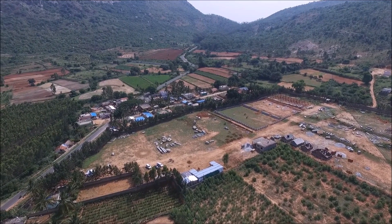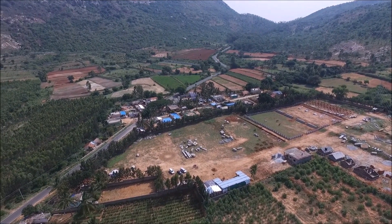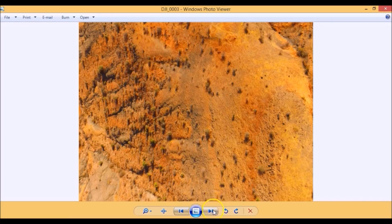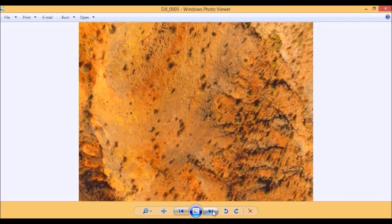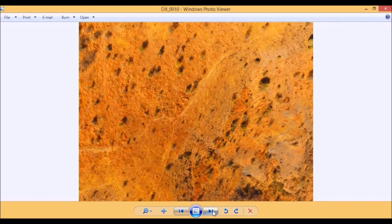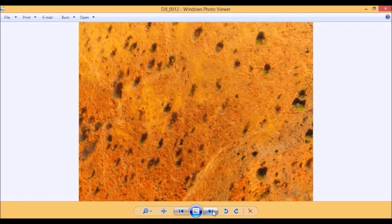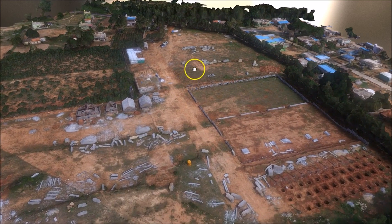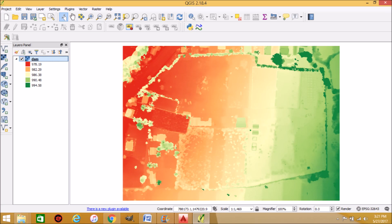This was when they contacted us to explore the possibility of using drones to take a video of the site. After understanding the requirement, we suggested that while an aerial video was one possible output, we could also use the drone as a surveying tool to deliver all the survey outputs they needed, plus provide visualizations they had not thought of before — including high-resolution 2D orthomosaics, a 3D textured model of the site, and a digital surface model.